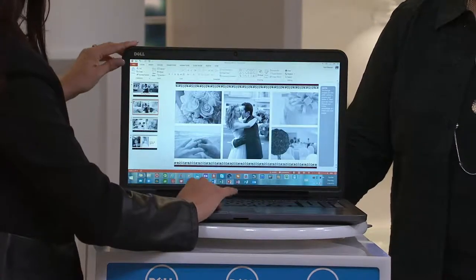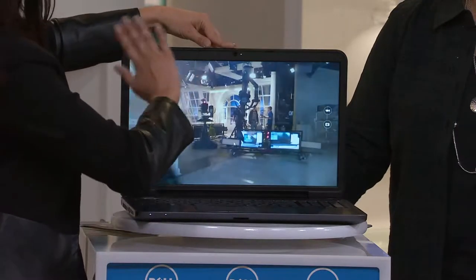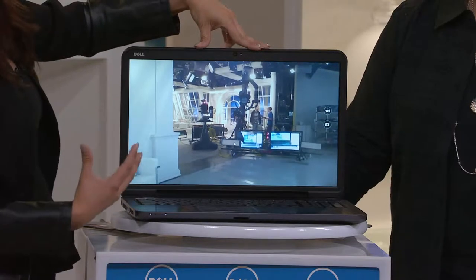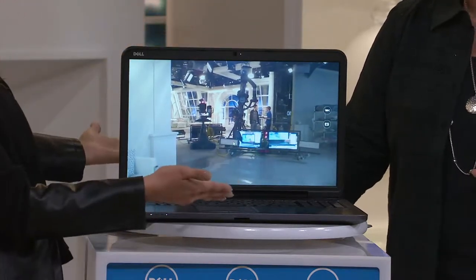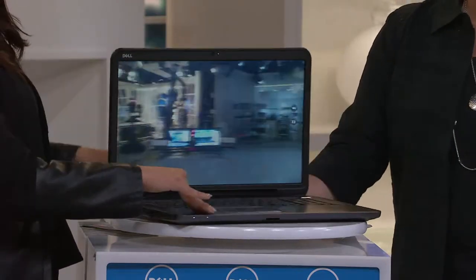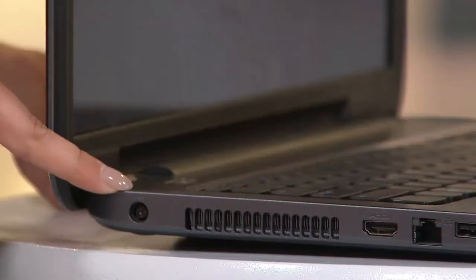Then you've got your high-definition web camera right up here — that's a money saver because normally you'd have to pay hundreds of extra dollars for an external web camera. You've got it built into this computer, so you can Skype with this and all those things. I'm going to turn it to the side — you've got your power outlet right here, that's where you're going to plug it in to charge it.